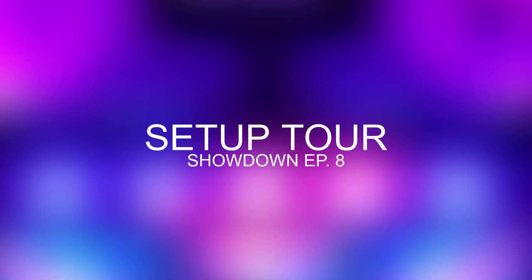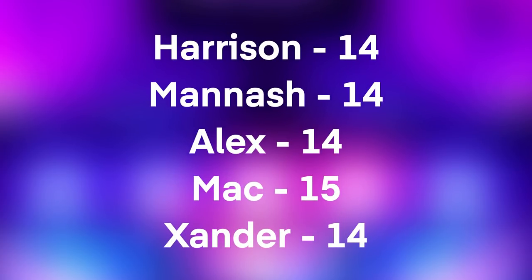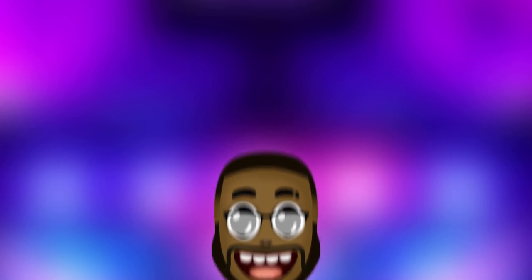What's up guys, PradaJay here, and welcome to Episode 8 of Setup Tour Showdown, where I review the setups you guys sent me and give my feedback. If you want to submit your setup for the series, you can find the submission guide video down below. Now for today's setups, they're from Harrison, Manish, Alex, Mac, and Xander. Thank you for your submissions guys — without further ado, let's get right into the video.